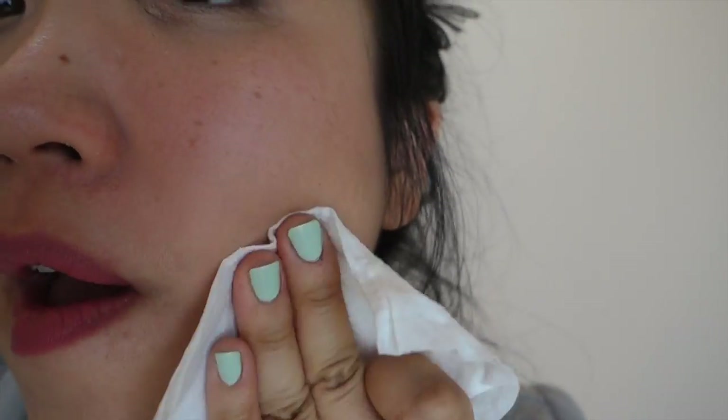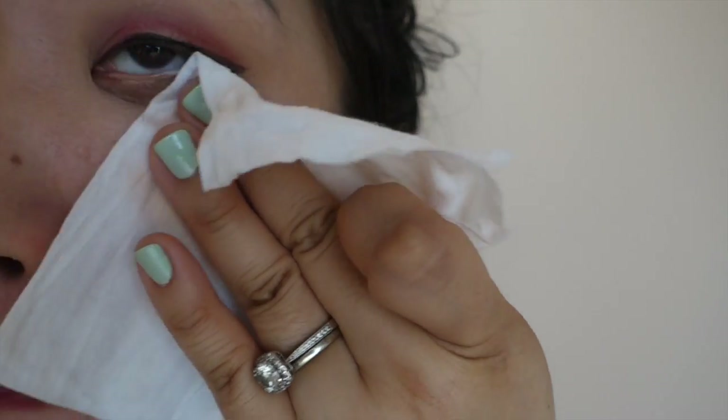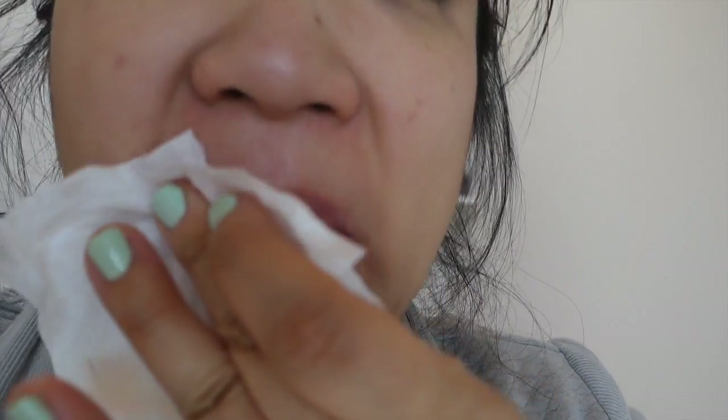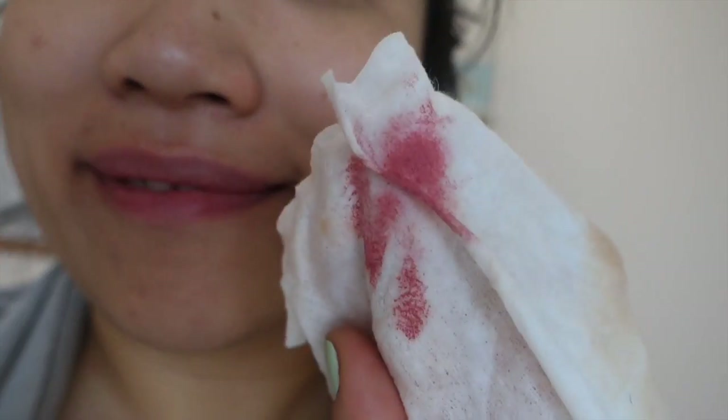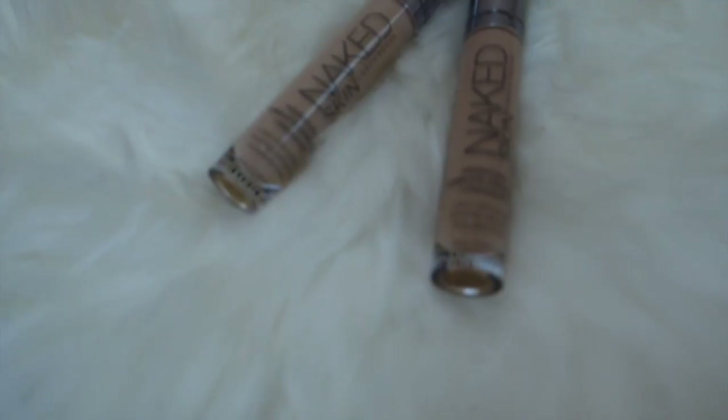The other thing I really love about these is they don't irritate my face at all. They don't leave any residue — they just feel so natural and delightful. Definitely worth the money.